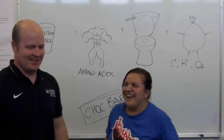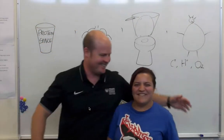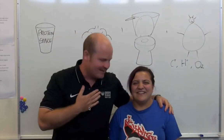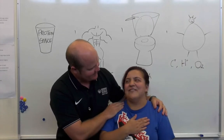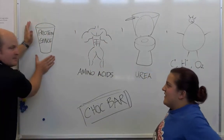Kia ora team, my name is Ben and this beautiful creature is Amy. Today we're going to talk about what happens when we eat some protein.